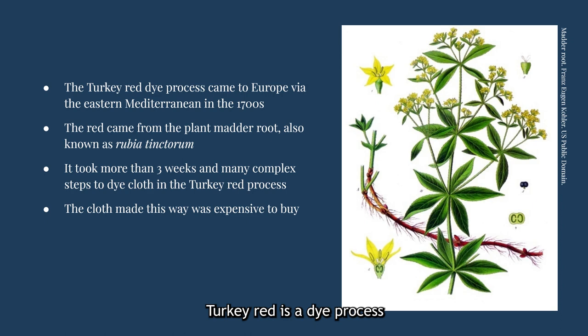Turkey red is a dye process that came to Western Europe through the Mediterranean in the 1700s. The dye's color came from the rubia tinctorum plant, called madder root. At the time, most dyes on cotton would bleed and fade, and so the turkey red process and the fabric it produced became very valuable. This red cotton cloth was also expensive to buy because the process took at least three weeks to complete, involving many complex steps and ingredients, and it had to be watched almost constantly, requiring many workers.